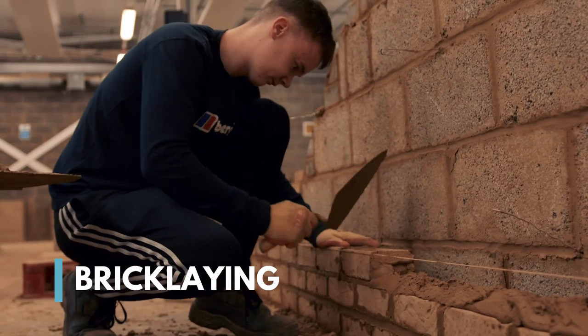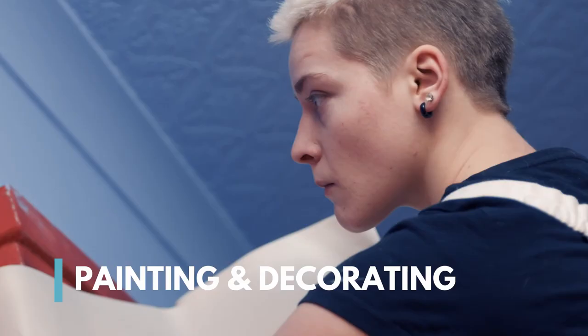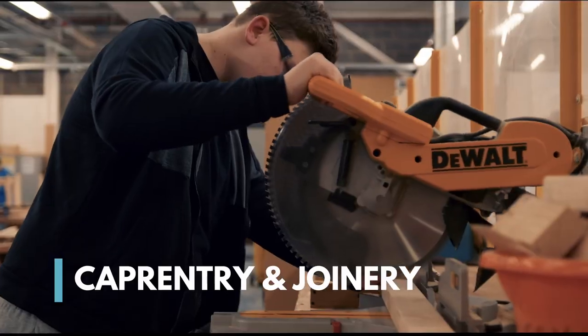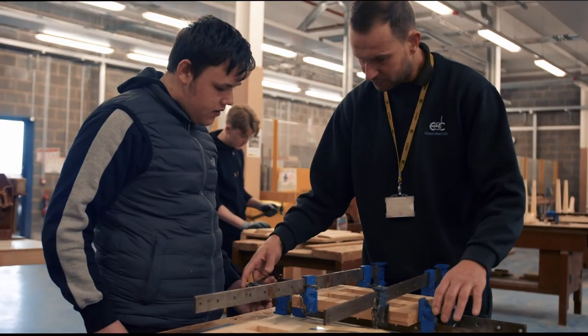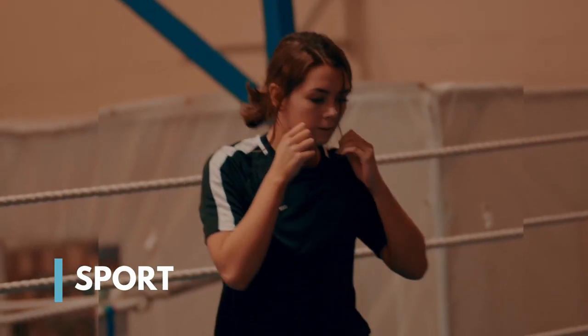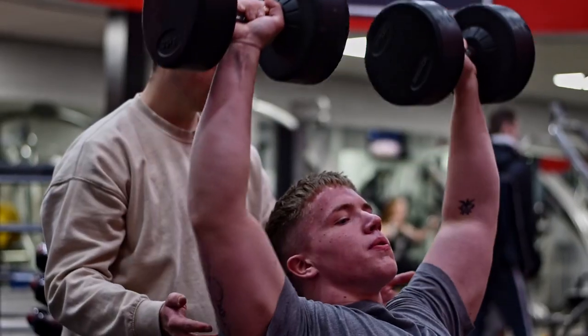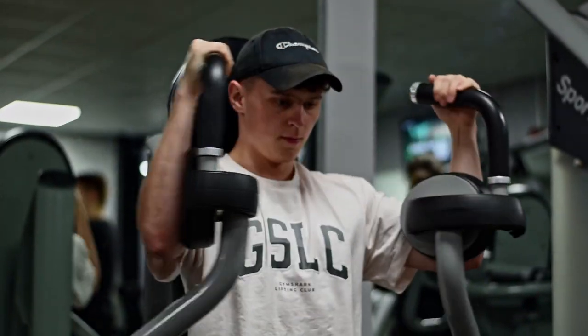The bricklaying, carpentry and joinery, and painting and decorating students can develop their skills in the workshop. Our sports students can work on their fitness in our gym or outside on our pitches. Better still, all students that come to East Durham College get free access to our amazing gym facilities.